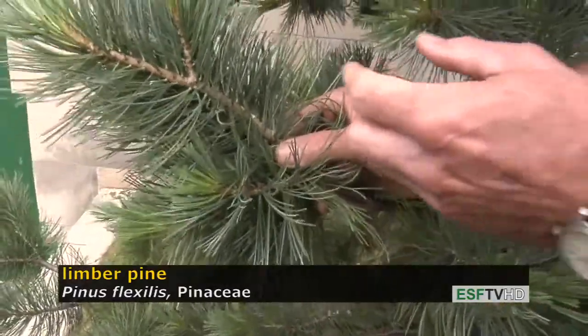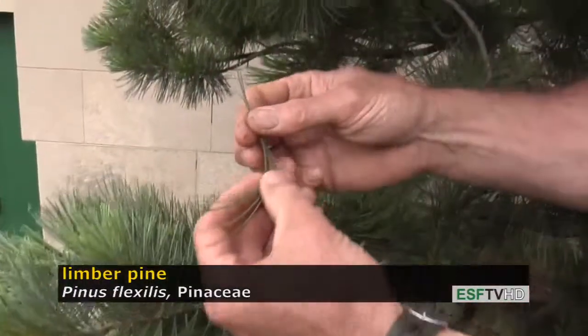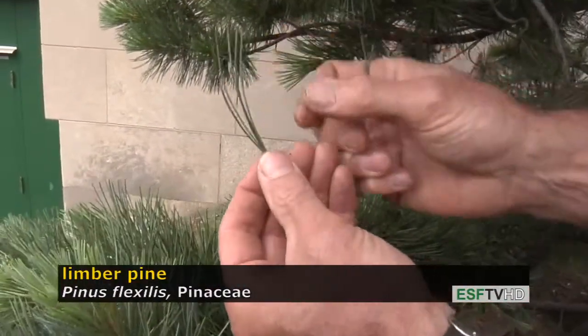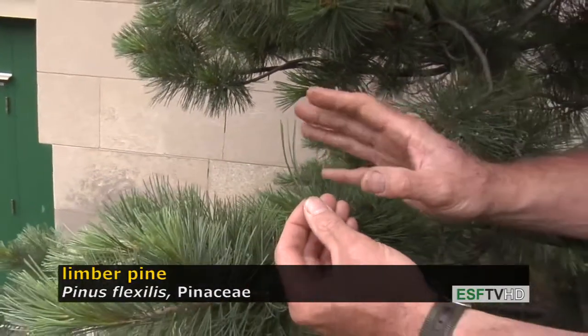This is a five-needle pine like the eastern white pine. There are five needles per fascicle sheath, and the needles are bluish-green with a beautiful soft texture and feel.